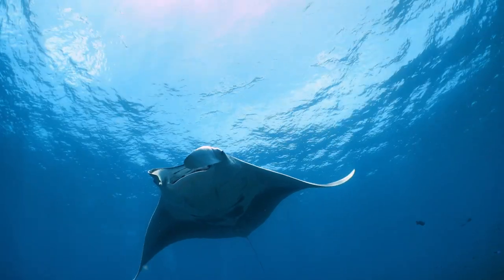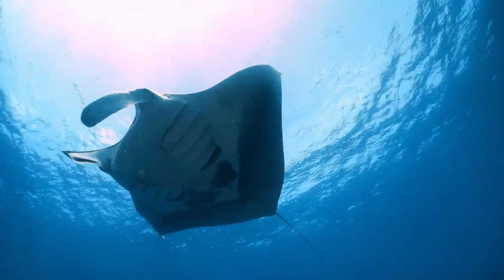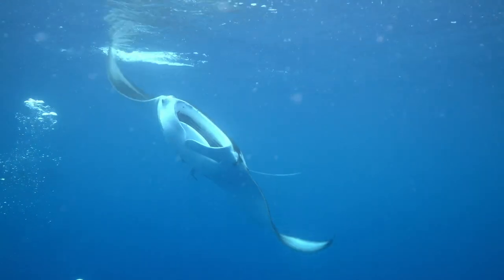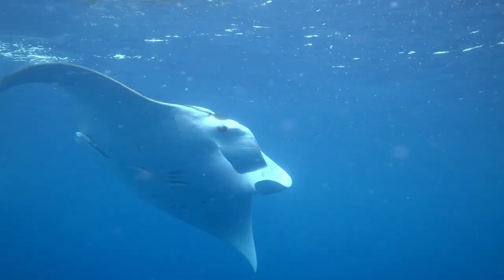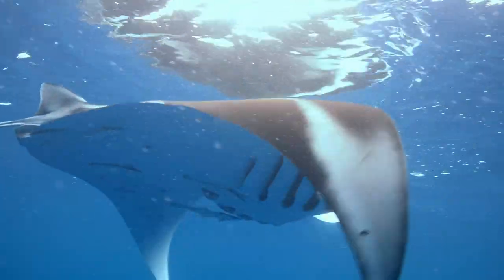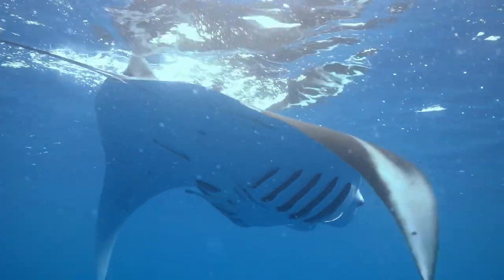A specialized set of gills, outfitted with filters, traps the plankton as the water flows through. When enough plankton is caught, the manta ray closes its mouth and coughs the food into its throat to swallow it.